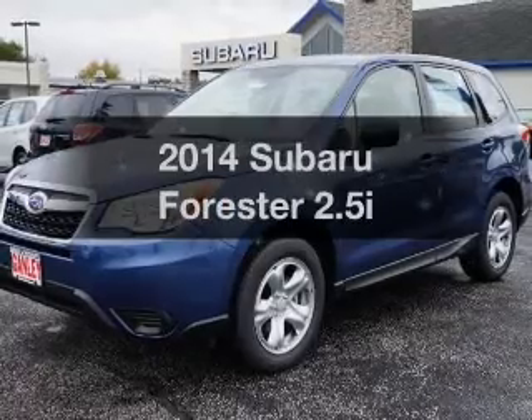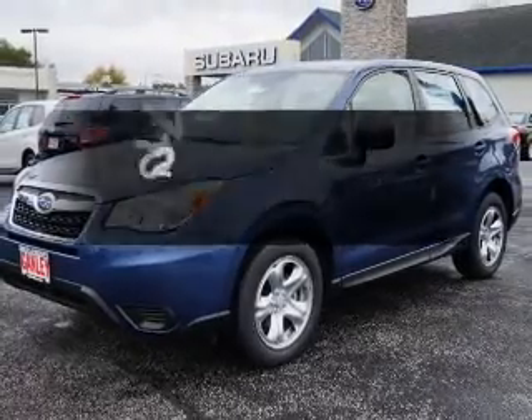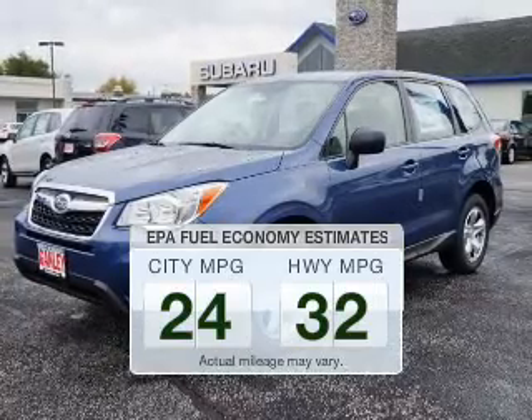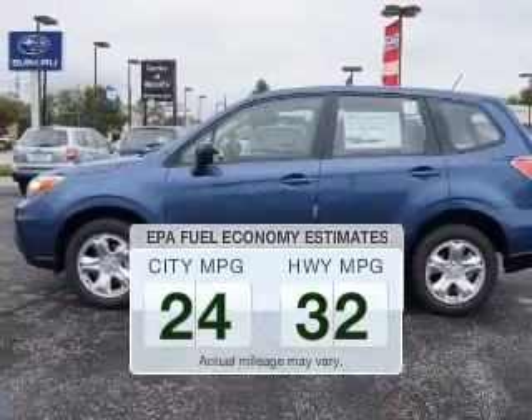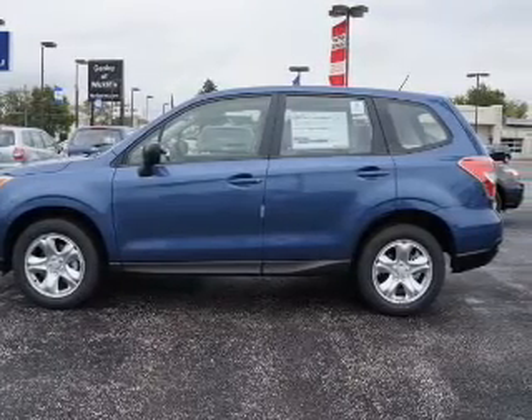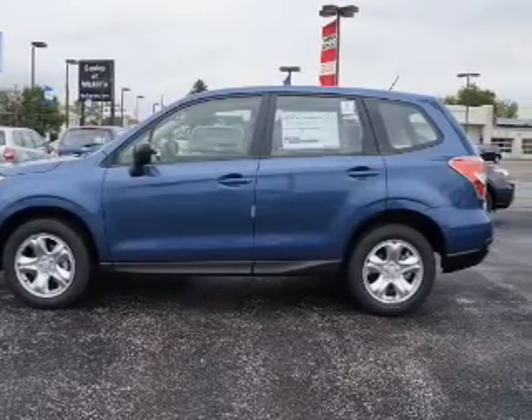If you're looking for a first-rate auto, this one could be yours today. Run all over town and back home again without worrying about filling up when driving this fuel-efficient ride. The powertrain includes all-wheel drive with an efficient four-cylinder engine connected to a smooth-shifting automatic transmission.